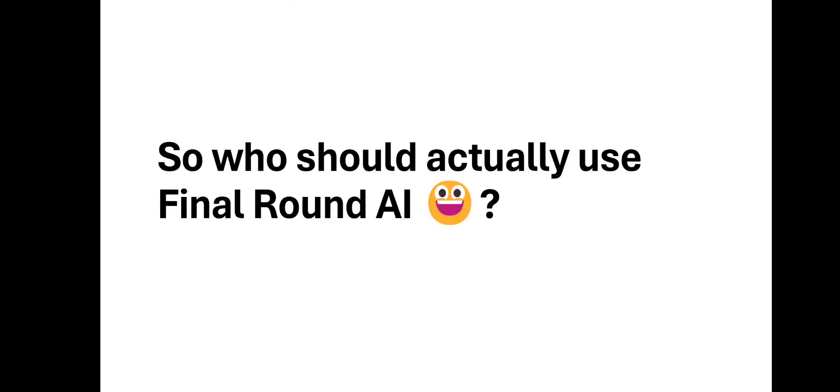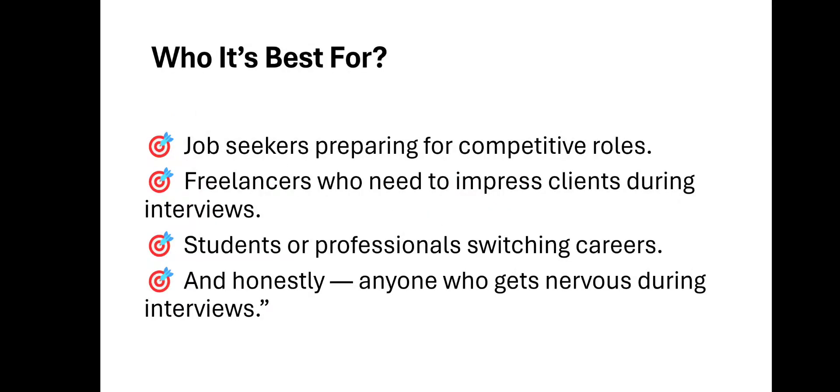So who should actually use Final Round AI? Job seekers preparing for competitive roles, freelancers who need to impress clients during interviews, students or professionals switching careers, and honestly anyone who gets nervous during interviews.